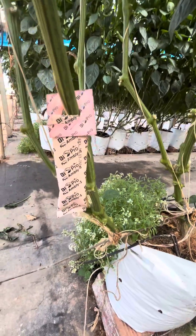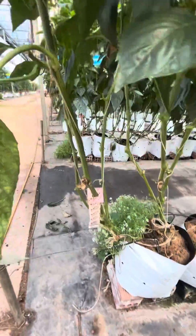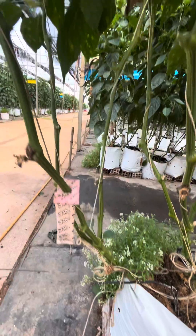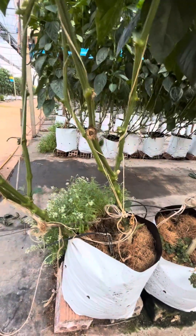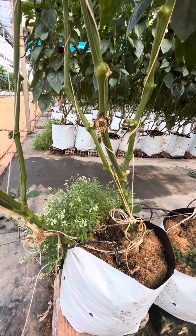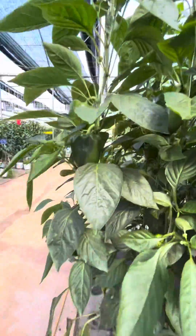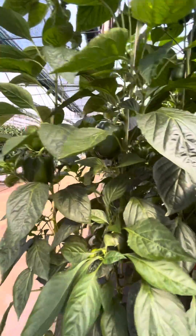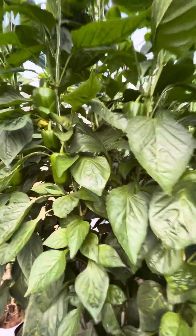Amblyseius is being used for the control of thrips. Each plant has three stems — three stems per plant — and two plants are planted in one grow bag. You can see the nice continuation of the bell peppers; the setting is really nice.